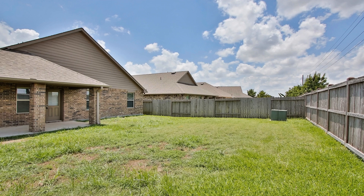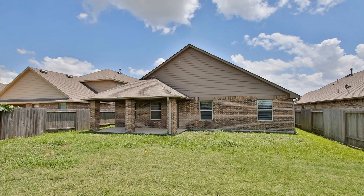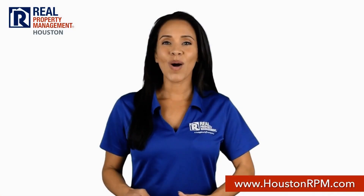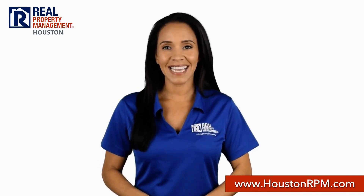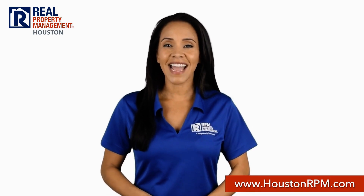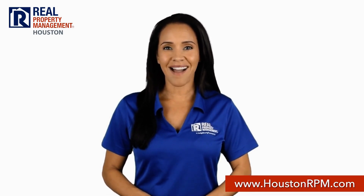If you are interested in this Katy, Texas rental property, or want to know what other rentals are available in the area, contact us today. We are ready to help you find your next home. Call us today at 713-830-1888, or visit us online at www.houstonrpm.com.